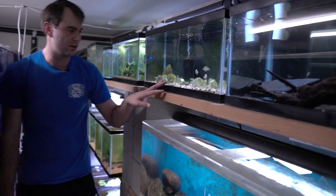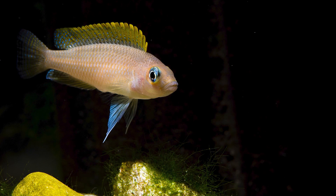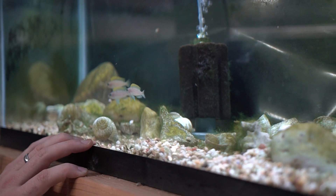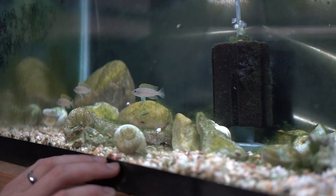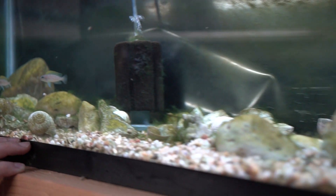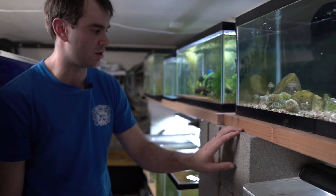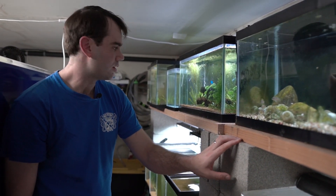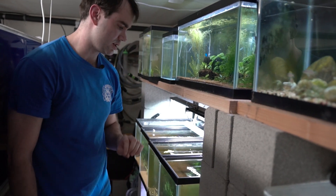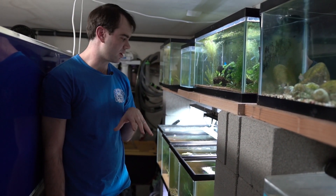This last tank with fish up here is Neolamprologus caudopunctatus — another dwarf Tanganyikan shell dweller. It's a lot of fun to keep and watch them breed and watch the colony grow. I also keep a lot of shrimp.